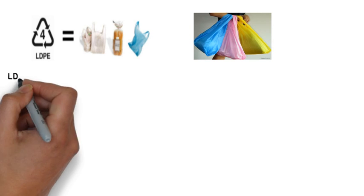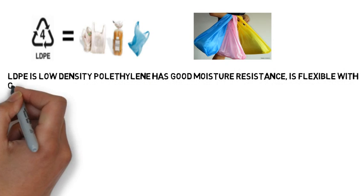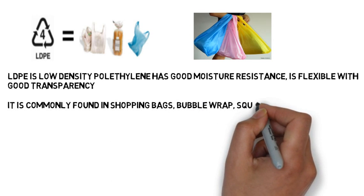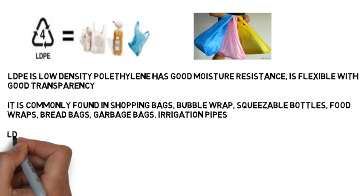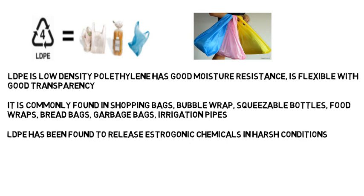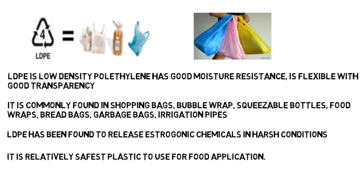Number four is LDPE — low density polyethylene. It has good moisture resistance, is flexible, and has good transparency. It is commonly found in shopping bags, bubble wraps, squeezable bottles, food wraps, bread bags, garbage bags, and irrigation pipes. LDPE has been found to release estrogenic chemicals in very harsh conditions, but it is a relatively safe plastic to use compared to PET and PVC.